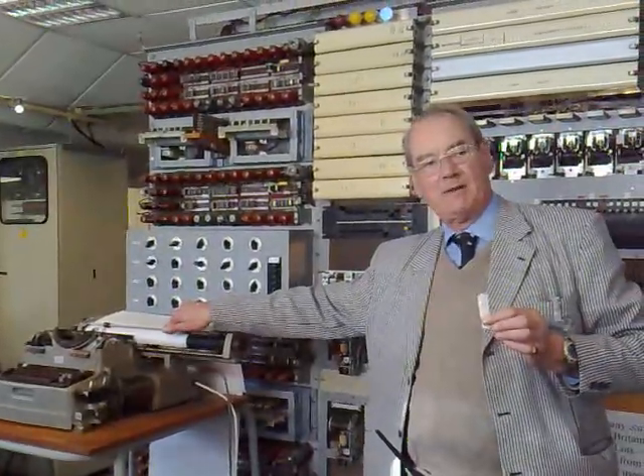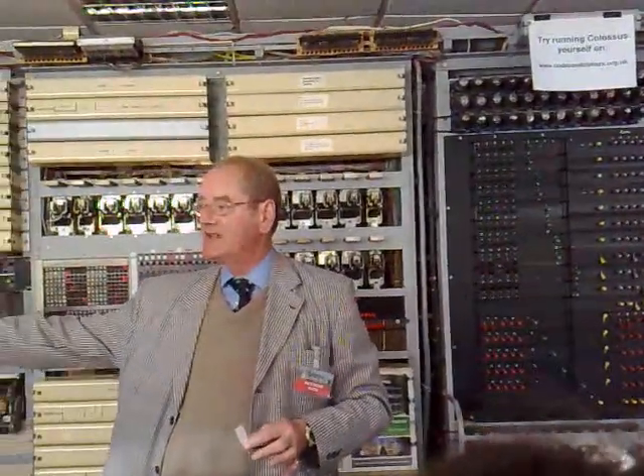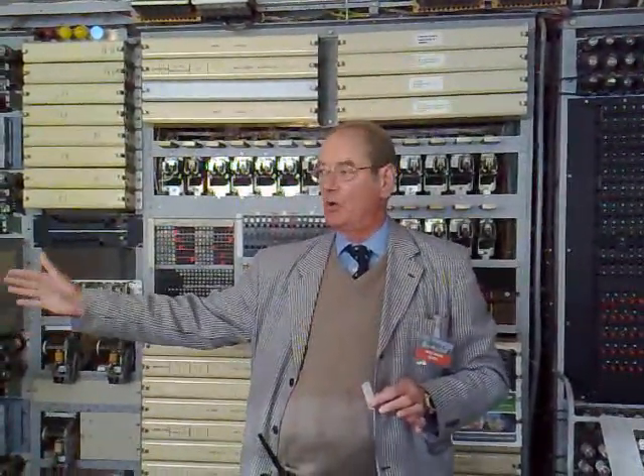Once they've got the first result, they go back to the switches — remember, it's switch controlled. They adjust the switching, because all they've got is the very first pinwheel. There are 11 wheels to go. Normally these messages were very long, so it could take up to six hours to establish all the settings.